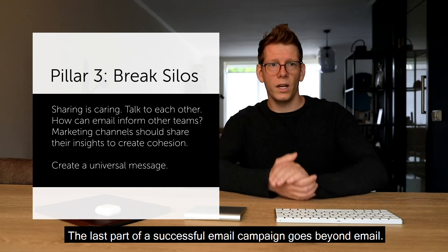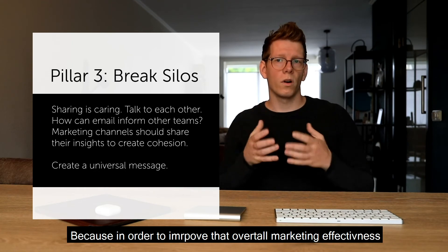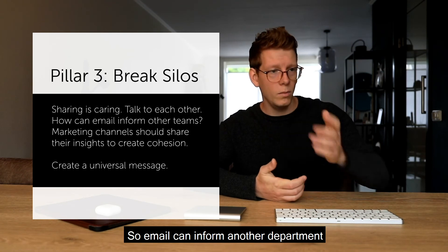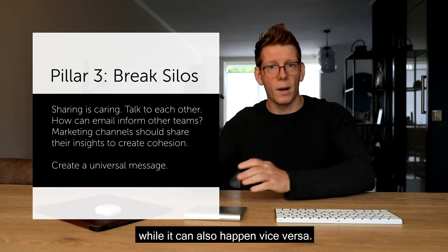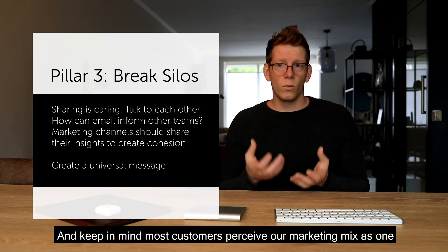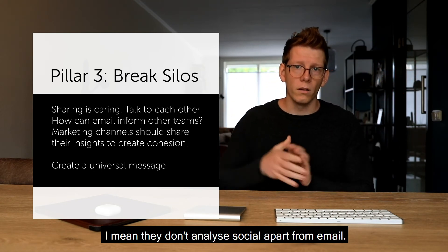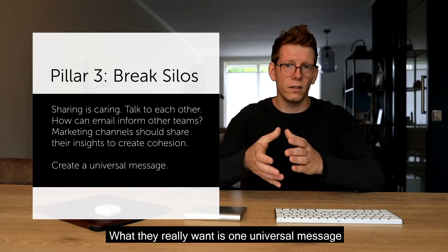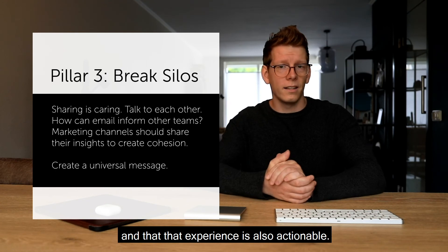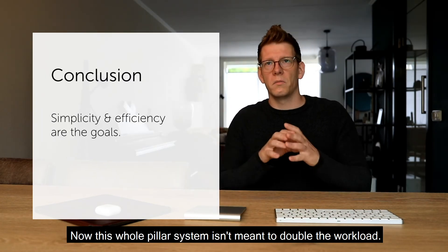The third pillar is breaking down the silos within your company. The last part of a successful email campaign goes beyond email — sharing is caring. In order to improve overall marketing effectiveness, it's good to get people talking. Email can inform another department while the reverse can also happen. Keep in mind that most customers perceive our marketing mix as one — they don't analyze social apart from email. What they really want is one universal message coming from your company.